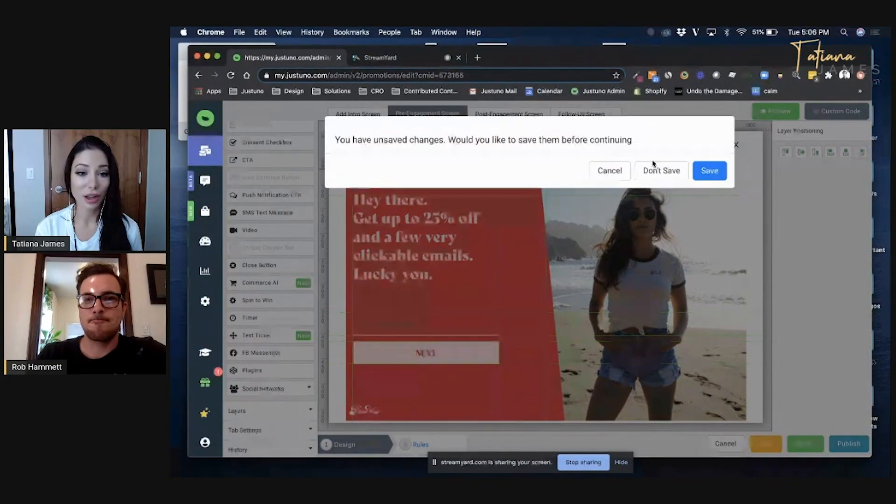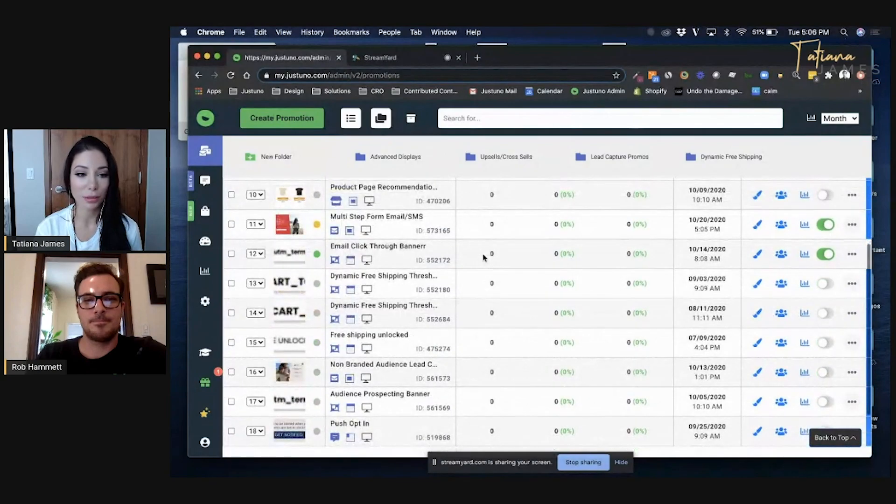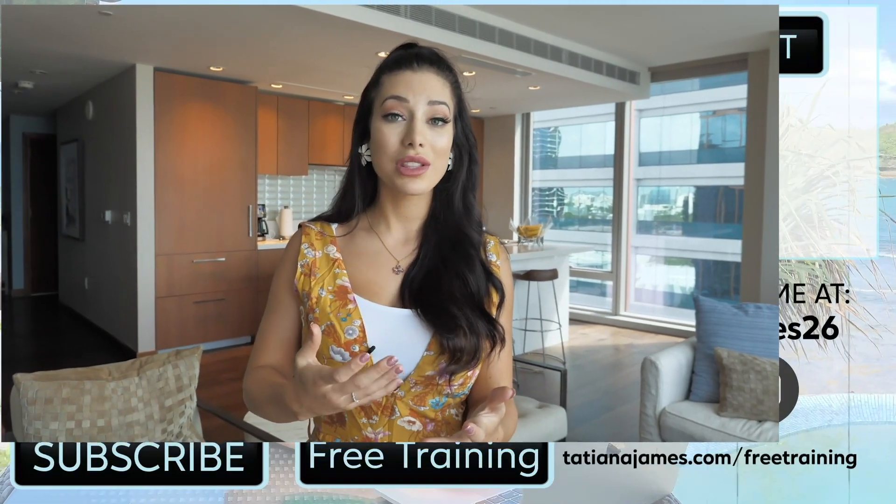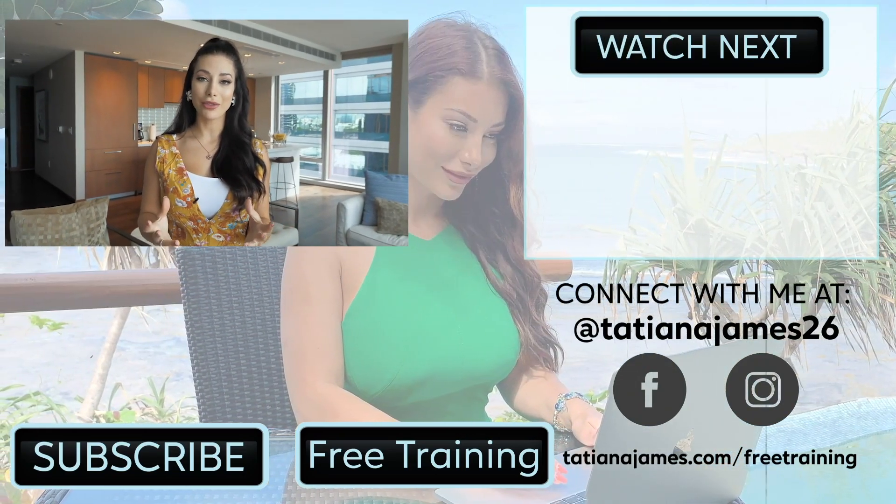Justuno definitely has a lot of different promotions and tools to help increase your conversions. Thank you, Rob, for sharing all of this with us today. If you want to increase your conversion rates, reduce your abandoned carts, and capture more leads, you can try Justuno for free for 14 days — no credit card required. Just go to tatianajames.com/justuno or click the link in the description below. Remember that these massive shopping events can significantly help you increase your revenue for the year, but you have to optimize your website. You don't want to be driving traffic there knowing that 95% of people are going to leave — so optimize what you already have and pick the low hanging fruit.